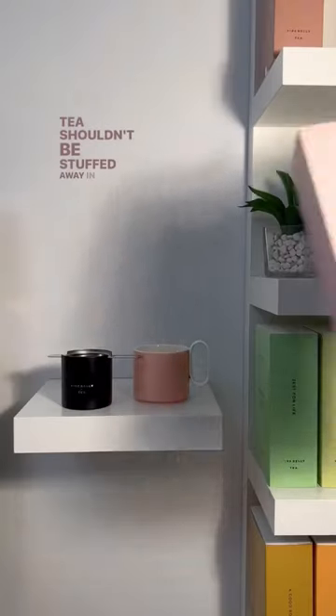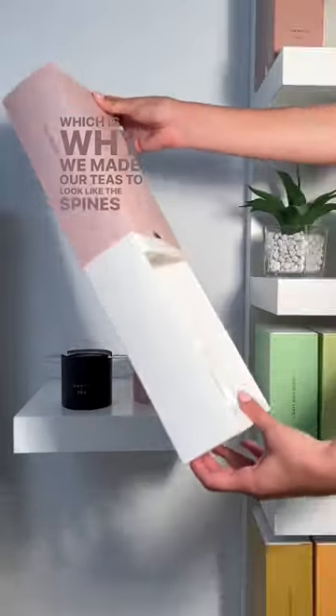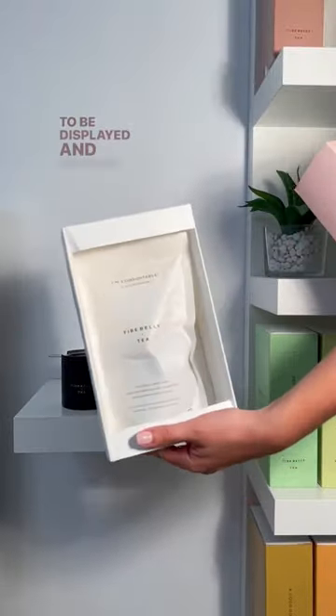Teas shouldn't be stuffed away in the back of your shelves, which is why we made our teas to look like the spines of a book, to be displayed and enjoyed.